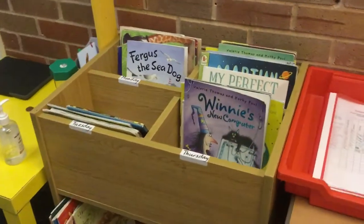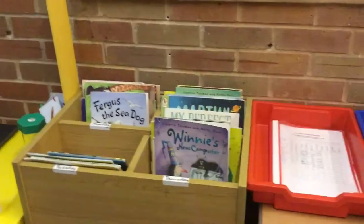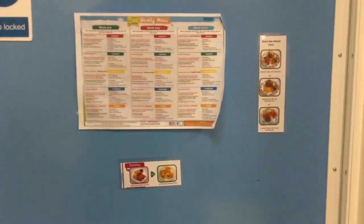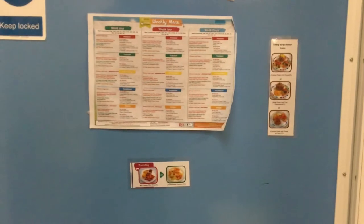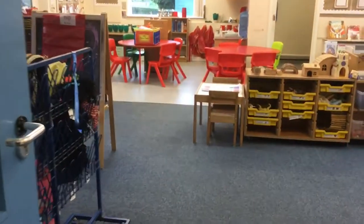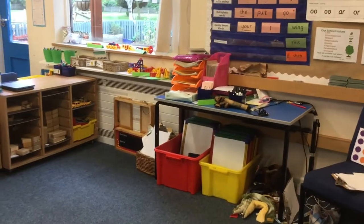Each morning, children get to look at our lunch menu and select their lunch with a grown-up. Then they come into the classroom to do their early morning activities. Often at the start of the year, our early morning activity will be Dough Disco.